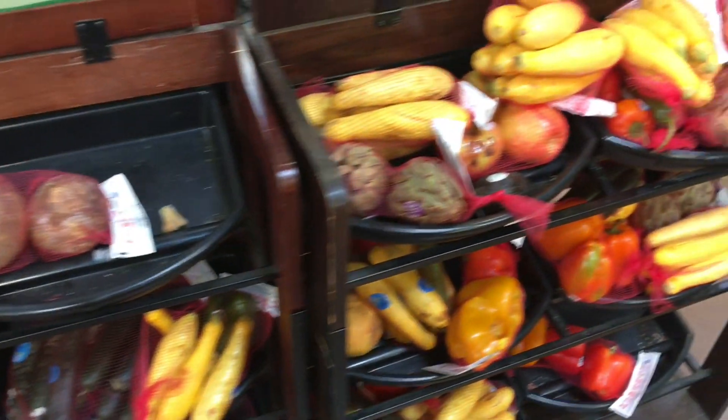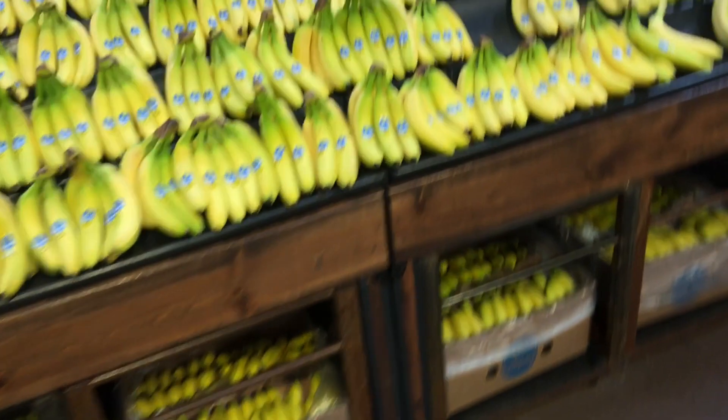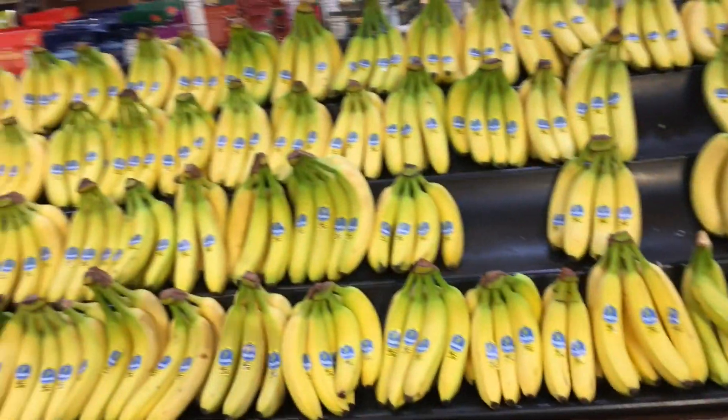Here we've got the $2 section — this is where I go a lot to get my produce. Oh, a dollar section — okay. I've never seen a dollar section, it's always two.